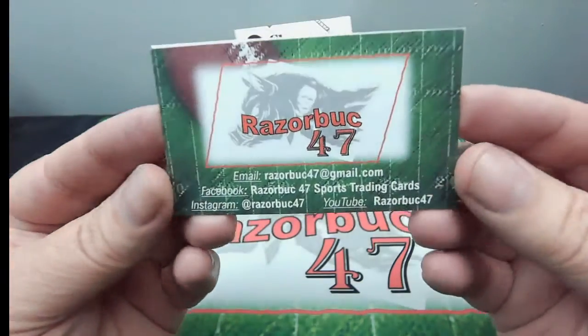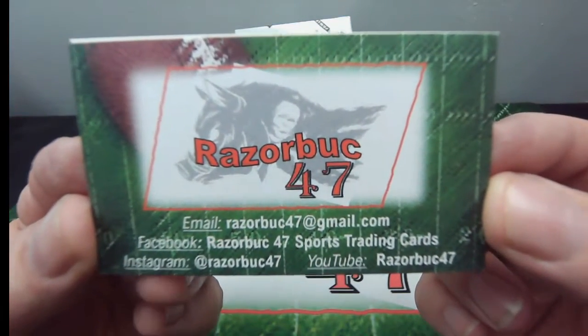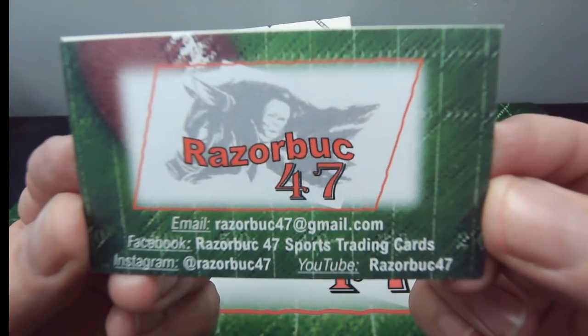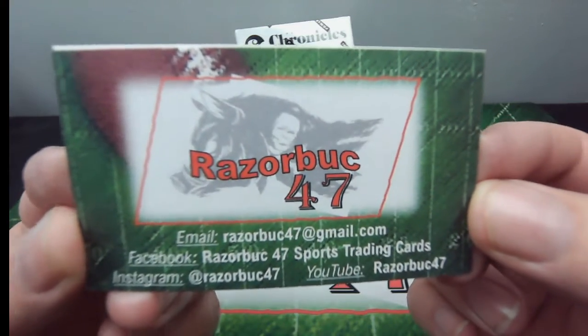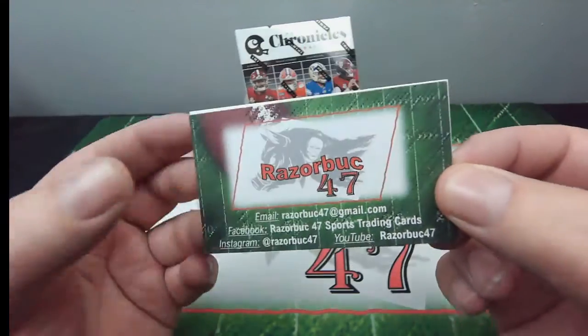First of all, I'd like to show our card if you need to get a hold of us for any reason. If you see anything on the video that you would like to have for your very own, send us a line. And here's all of the info right here.